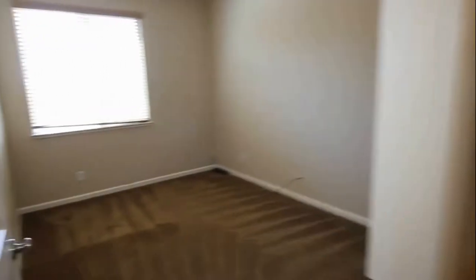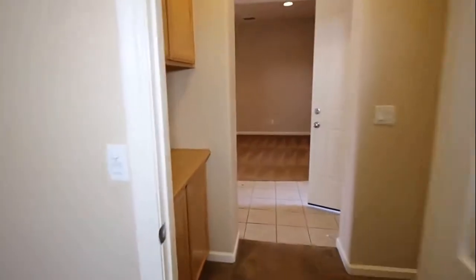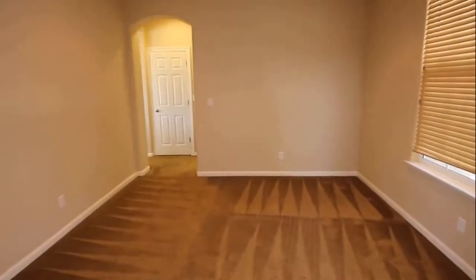This is the last bedroom. Another nook area with the cabinets and that seating area.